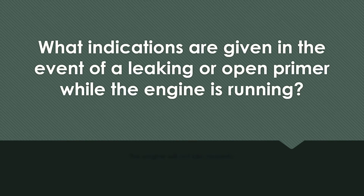What indications are given in the event of a leaking or open primer while the engine is running? The engine does not idle properly.